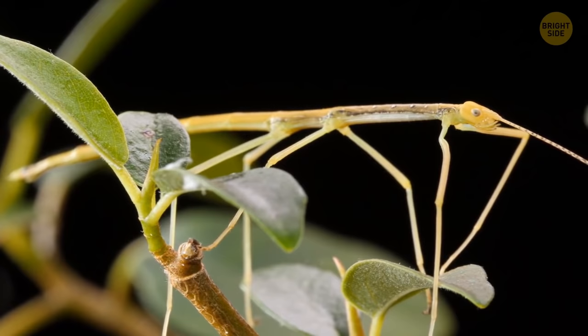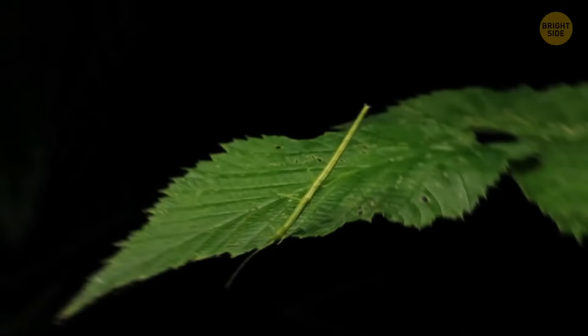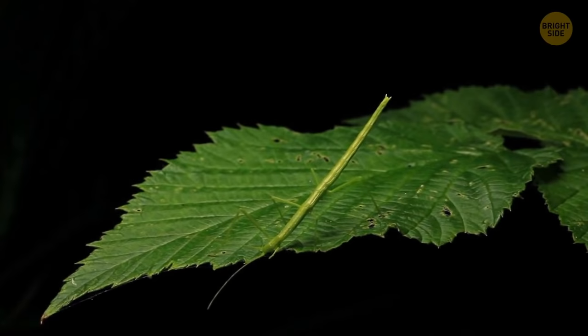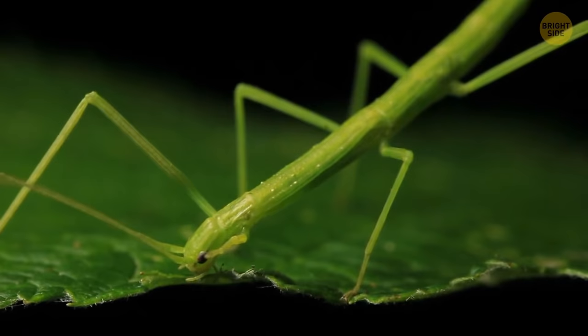But as soon as you touch one, it scrambles away on its gangly legs. Thanks to their appearance, predatory birds often miss walking sticks in the dense foliage. And their Australian kin give off a pleasant scent, something like peanut butter.